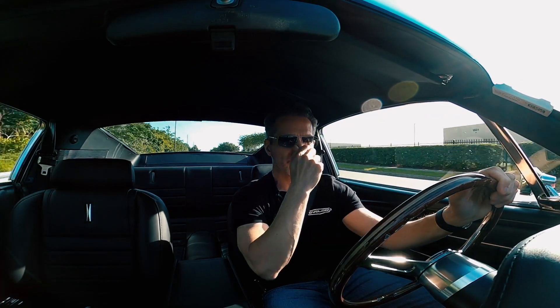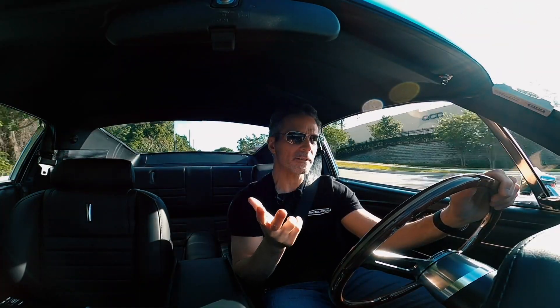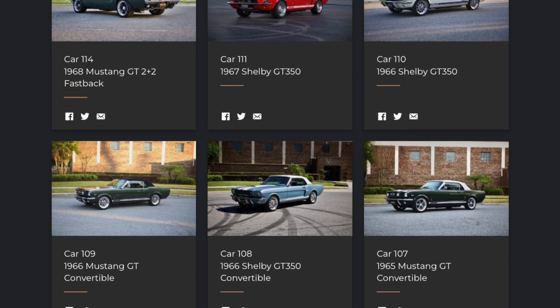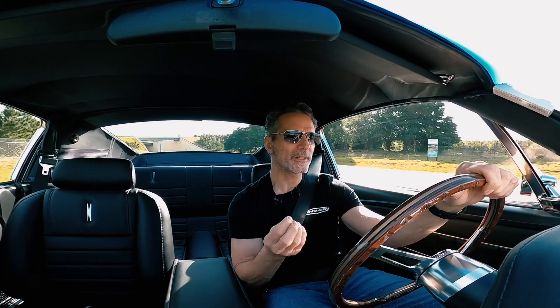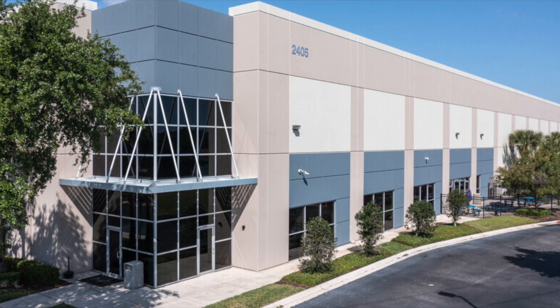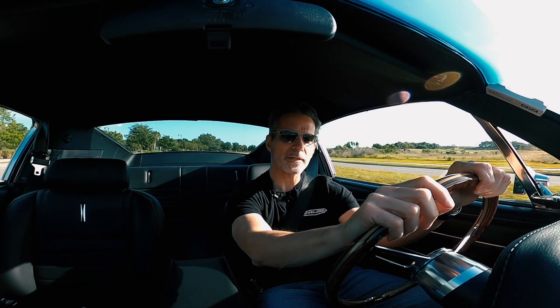We have a lot of repeat customers. We've got two clients that own or have ordered five Revology Mustangs each, and others with four and two. We get a lot of referrals. We haven't done much marketing — really very little — because we're capacity constrained. But we're going to close this coming week on a new facility that's going to give us more than double the floor space, which will really help us to address our capacity issue.